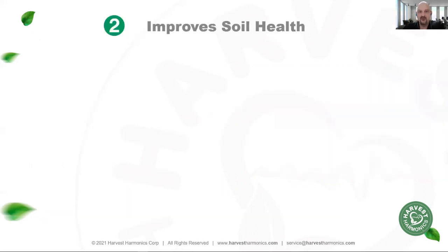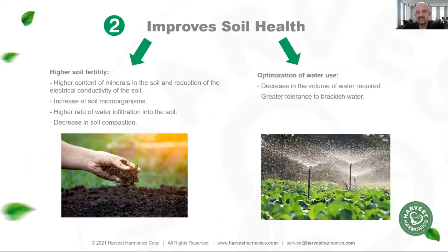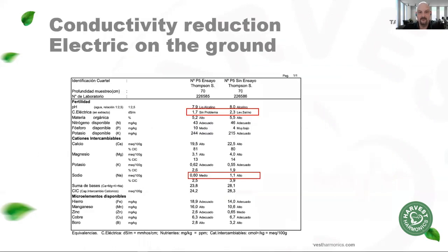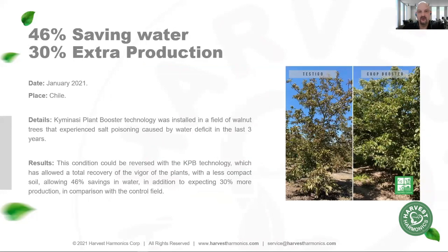In addition to extra yield and improved quality, we're seeing better soil health. We've seen improvements in soil conductivity, microbial activity, and water retention characteristics. Farmers are telling us they're using less water and have better tolerance to salty or brackish water. Soil tests are showing reductions in soil conductivity from 2.3 down to 1.7 and salt content from 1.1 down to 0.6, getting them back in range where plants can be healthy again. Almond growers have reported a 200% increase in water penetration of the soil, resulting in 66% less water use. Walnut growers have reduced overall water usage by 46% with a 30% increase in walnut production.